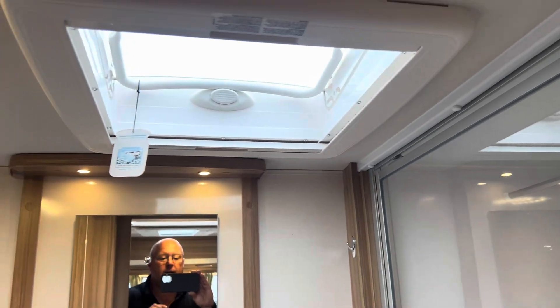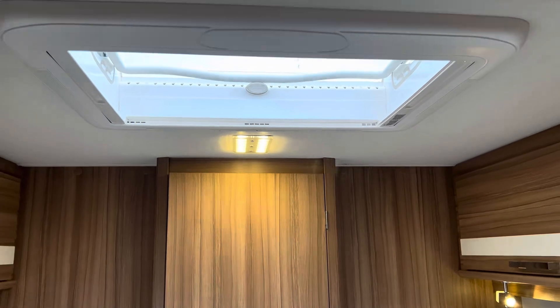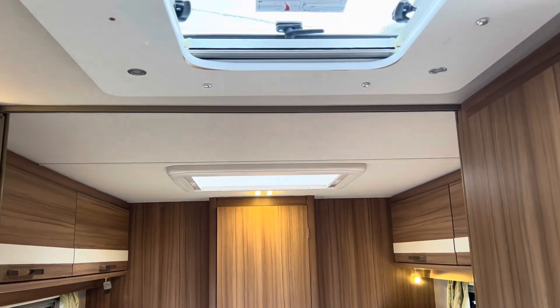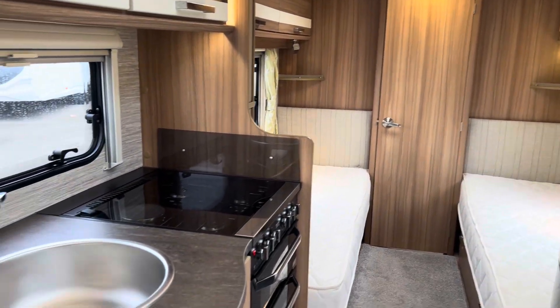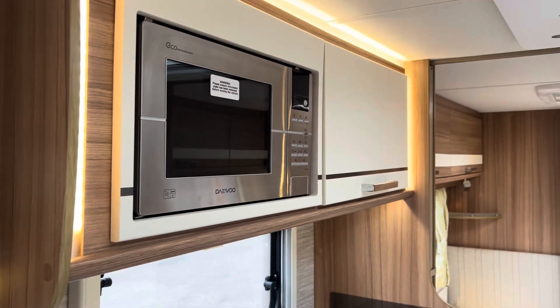There are roof lights, LED lights throughout, and the big panoramic sunroof in the middle of the van. Absolutely stunning four-berth layout with two single beds at the rear and a washroom — the Lunar Cosmos 554.